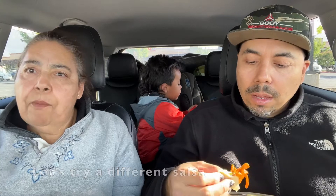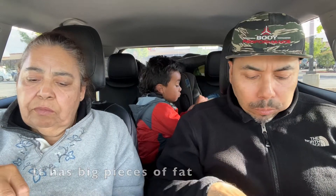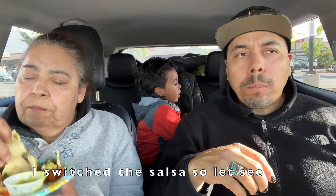I like the salsa. The salsa is a little weird tasting, but the meat is good — I think the taco by itself is good. Let me try the red one. I changed the salsa, let's see.